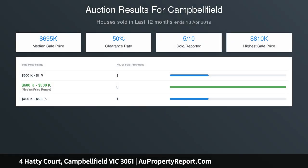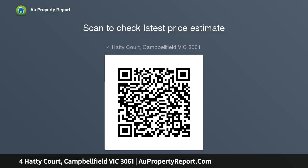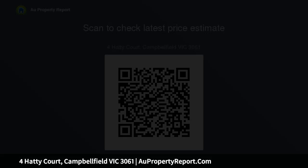Within close proximity to schools, shops and transport, this home certainly ticks all the boxes and best of all without breaking the budget. Land approx. 543 square meters. Settlement 30, 60 or 90 days. Price guide $460,000 to $490,000. Contact Phillip.